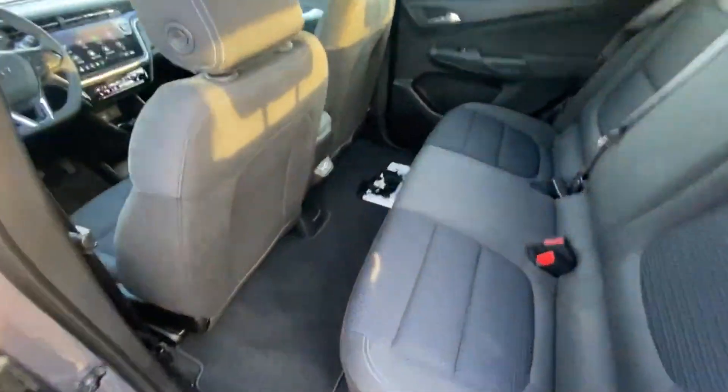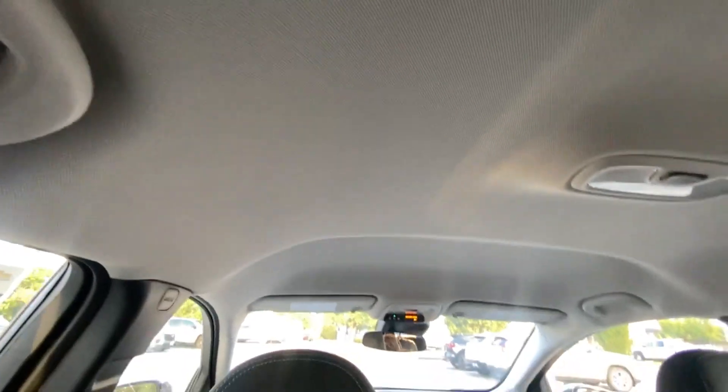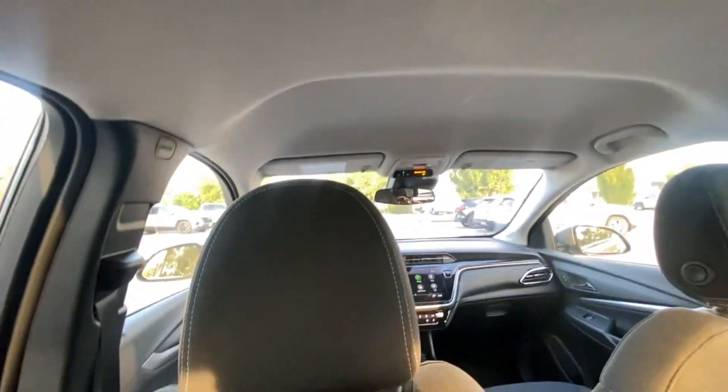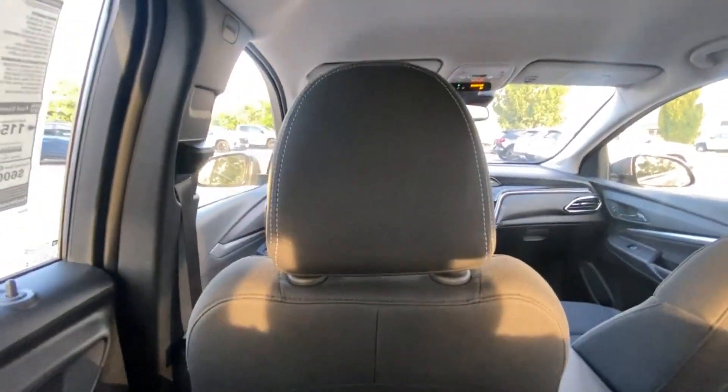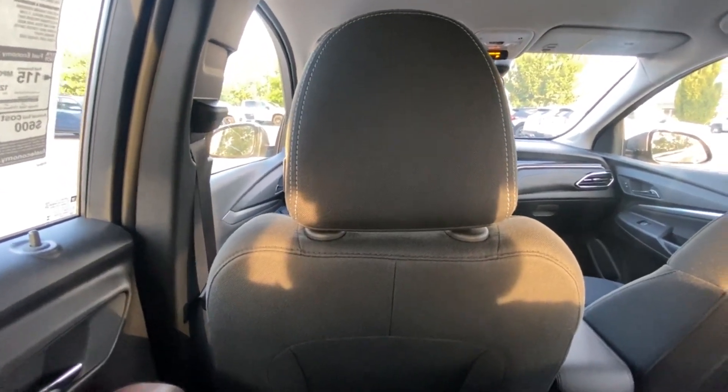Let's check out the rear seat space — it already looks impressive getting in here. The headroom is pretty great; I only have about an inch or two of clearance, and it's kind of curved up there. For the most part the headroom is impressive when you're sitting straight up, and I still have about an inch or so. The legroom is just awesome.